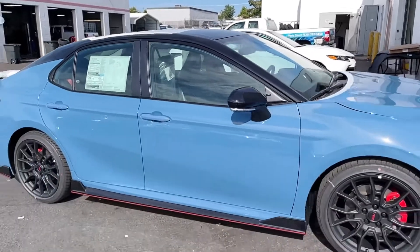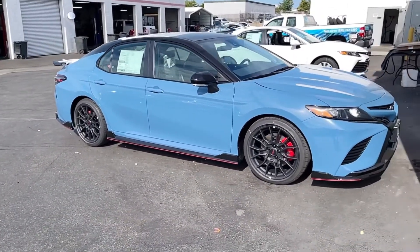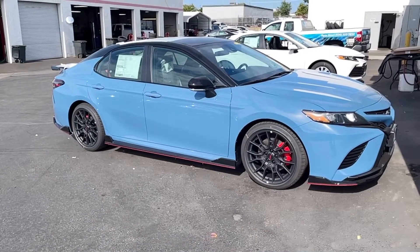Thank you for watching. Let's back this out one more time and take a look at this beauty. I'm Mike Hamilton at Lithia Toyota — we'll see you next time.